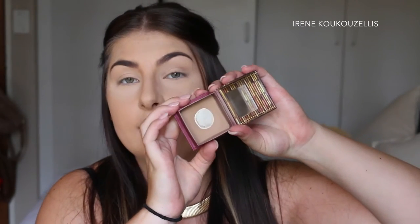So first what I'm going to do is bronze up the skin. I'm going to use the Hoola bronzer.